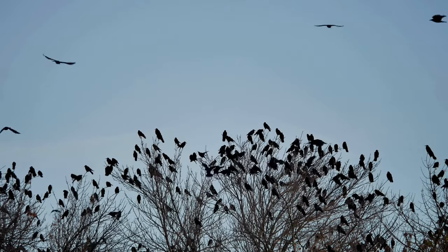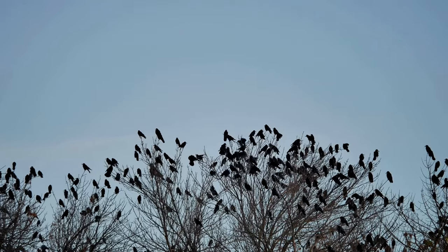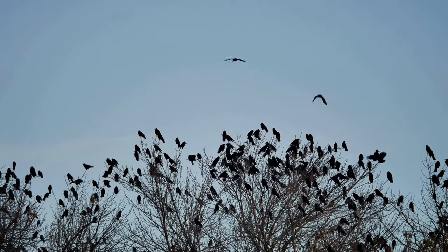However, crows also play a beneficial role. They eat insects like beetles and grubs that can harm crops, and they help control rodent populations. So it's a bit of a love-hate relationship.